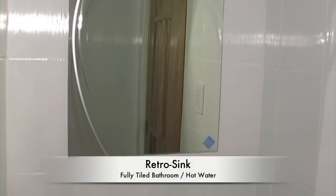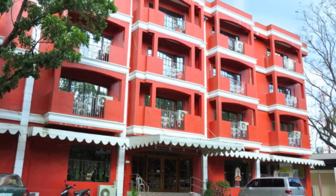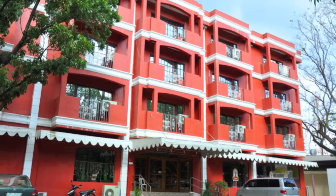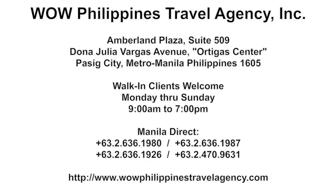That concludes our video tour of the Buena Casa Hotel here in Subic Bay. It's an excellent choice and we look forward to seeing you here. WowPhilippinesTravelAgency.com — the name you know with the service you can trust. We're one of the most respected and trusted names in Philippines travel, offering the best packages at the best prices, guaranteed.